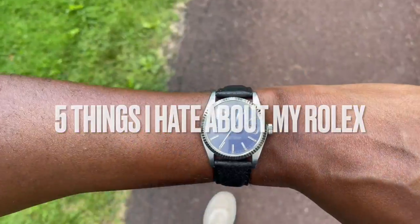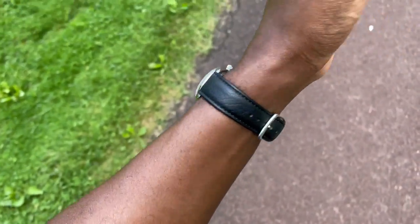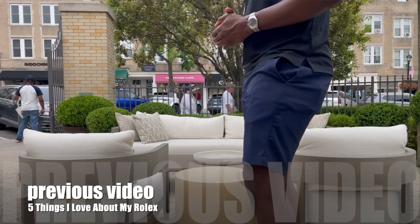In today's video I'm going to be talking about five things that I hate about my Rolex Datejust 16014. I previously made a video of five things that I love about the timepiece, but today I struggled to come up with five things that I hate about it — and that's obvious because if I purchase a watch because I love it, having five things to hate would be kind of crazy.